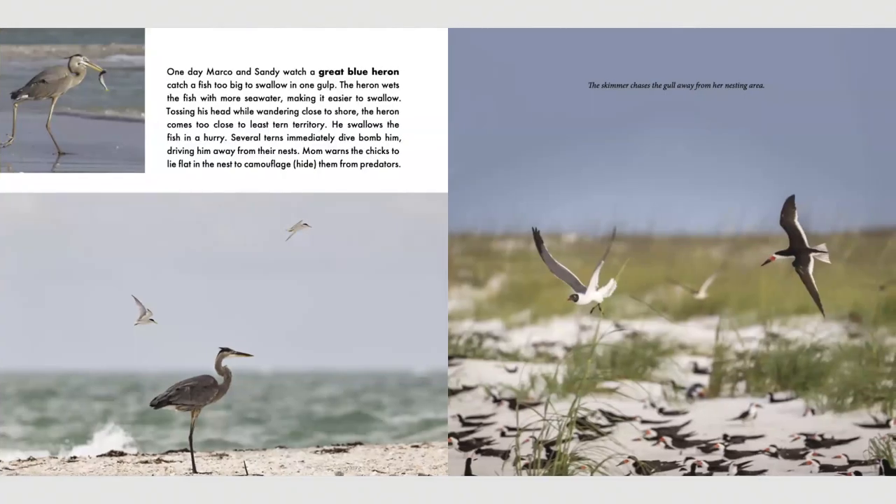One day, Marco and Sandy watch a great blue heron catch a fish too big to swallow in one gulp. The heron wets the fish with more seawater, making it easier to swallow. Tossing his head while wandering close to shore, the heron comes too close to least tern territory. He swallows the fish in a hurry. Several terns immediately dive bomb him, driving him away from their nests. Mom warns the chicks to lie flat in the nests to camouflage or hide them from predators. The skimmer chases the gull away from her nesting area. Why do you think the skimmer is doing that?